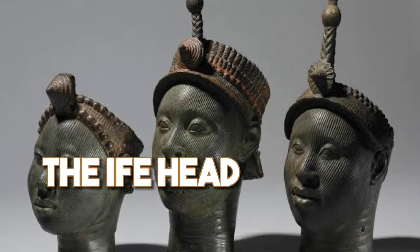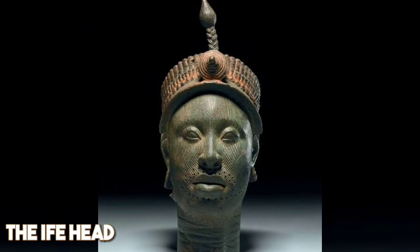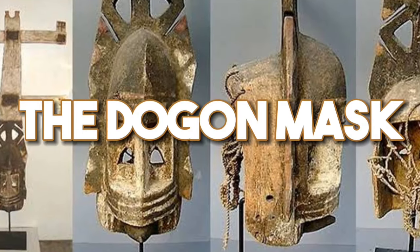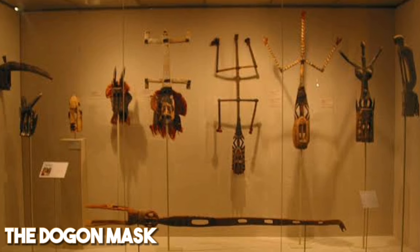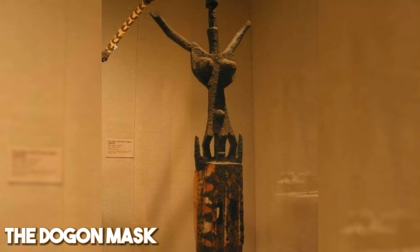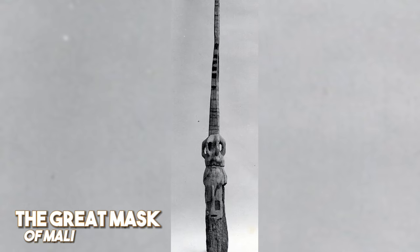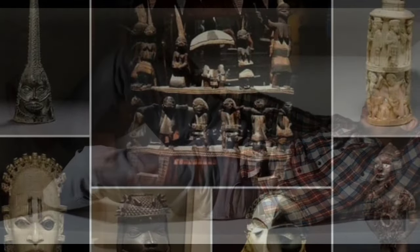The Ife Head. Let's explore the Ife Head, a masterpiece of naturalistic sculpture from Nigeria stolen in the early 20th century. It found its way into a private collection before being recovered and returned to Nigeria in 2010. The Dogon Mask. Venturing into Mali, the Dogon Mask, representing the rich Dogon culture, was stolen in the 1970s and ended up in a French museum. Efforts are ongoing to repatriate this significant cultural artifact. The Great Mask of Mali. Mali is also home to the Great Mask, a stunning wooden mask stolen in the 1970s. Despite calls for repatriation, it remains in a French museum, highlighting the ongoing struggle for the return of African cultural heritage.